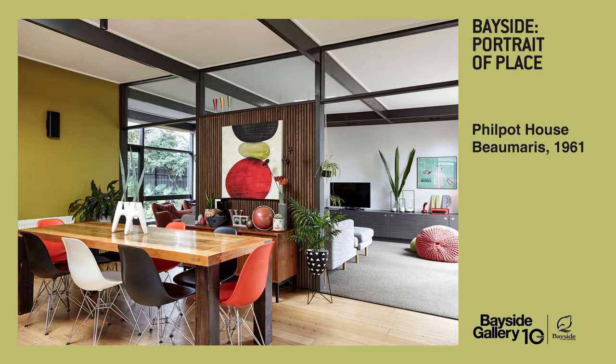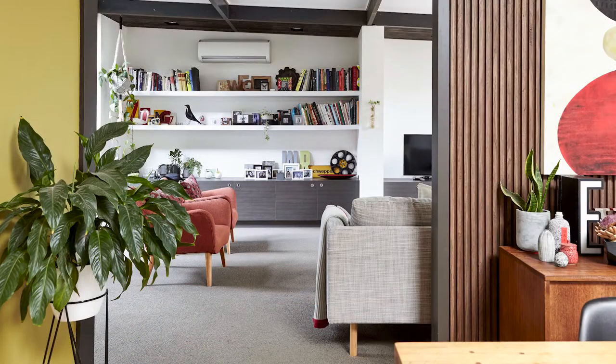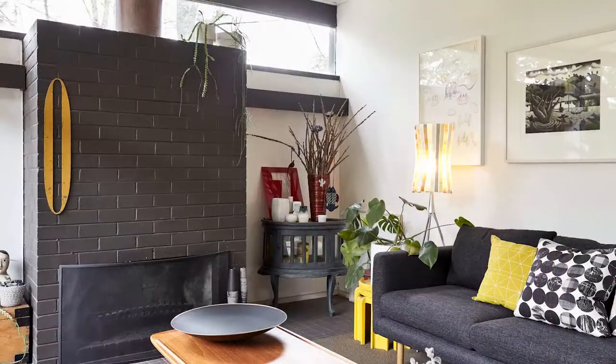Bayside is home to many houses designed by Australia's best-known architects. Our current exhibition, Bayside Portrait of Place, features imagery of some key mid-century properties.